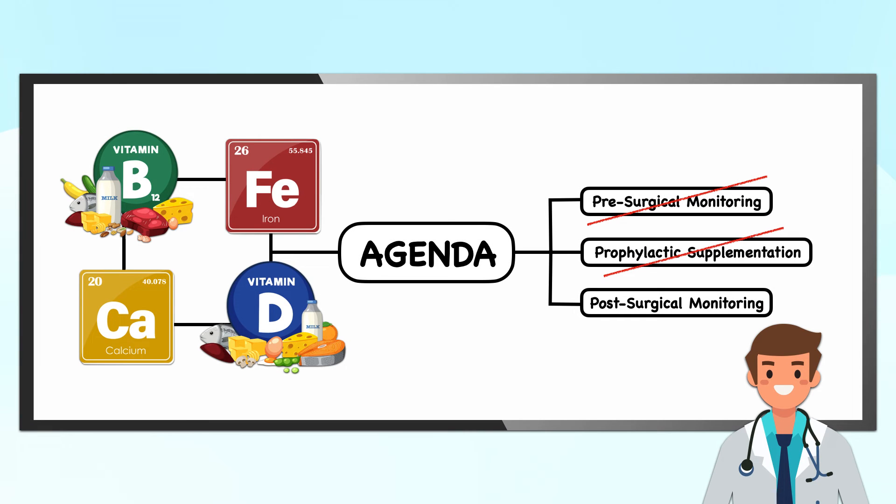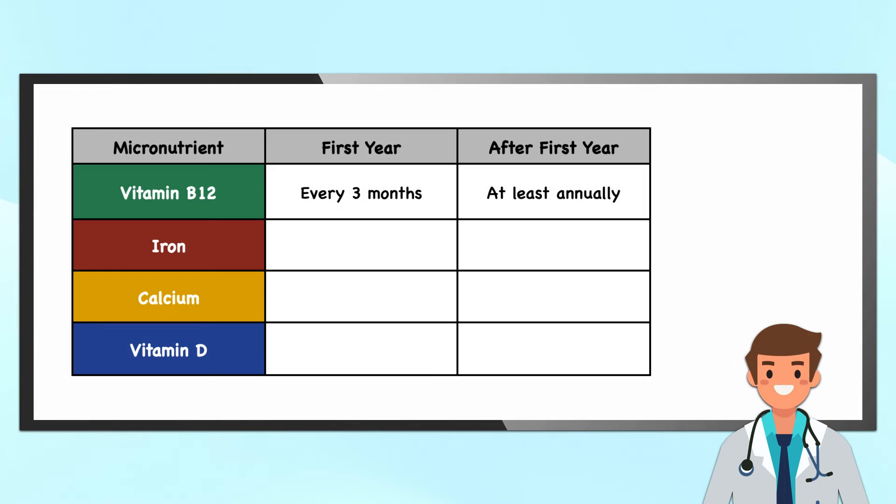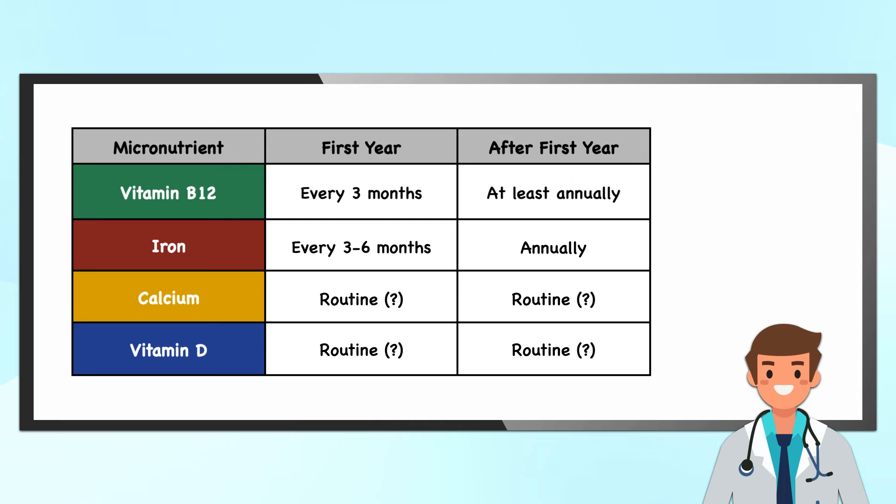The final step in preventing micronutrient deficiencies after bariatric surgery is routine postoperative laboratory testing, as addressed by the 2019 clinical practice guidelines. For vitamin B12, they recommend testing every three months for the first year after surgery, then at least annually. For iron, they recommend testing within three months after surgery, every three to six months for the first year, and then annually. For calcium and vitamin D, they recommend routine monitoring for all patients; it's reasonable to obtain a vitamin D measurement whenever vitamin B12 or iron studies are being obtained.